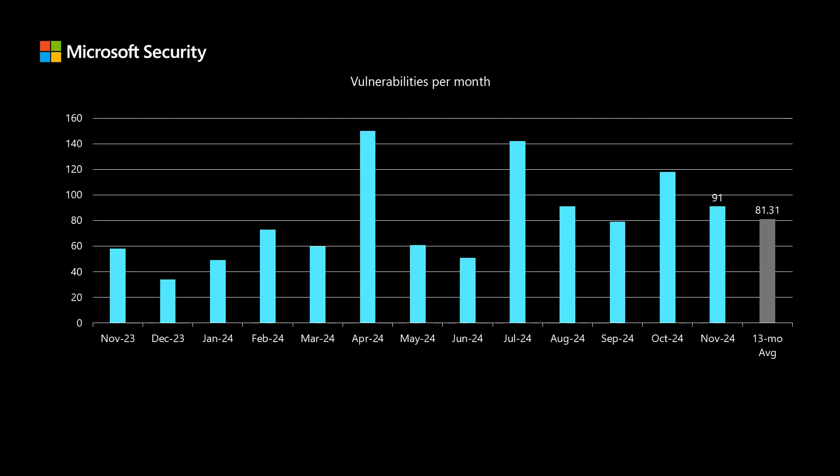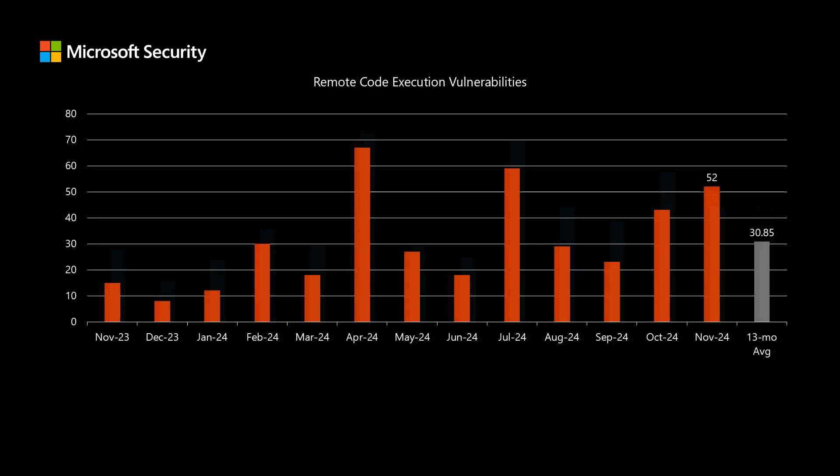Before I dig into today's release, I like to compare it to the previous 12 months to see how it stacks up. We've been averaging about 81 vulnerabilities per month, and today we have 91 newly disclosed vulnerabilities. Of those 91 newly disclosed CVEs, 52 of them are remote code execution vulnerabilities, which is quite a bit higher than our average of just under 31 per month.